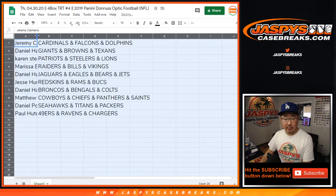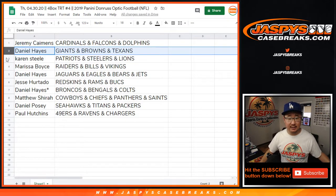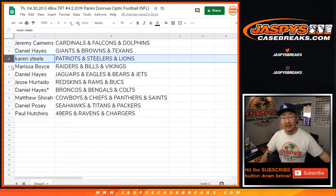Jeremy with the Cardinals, Falcons, Dolphins. Daniel with the Giants, Browns, Texans. Karen with the Patriots, Steelers, Lions — there you go, Karen, you got your Patriots.